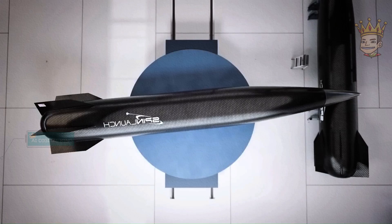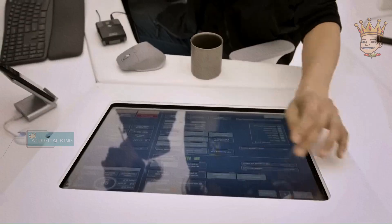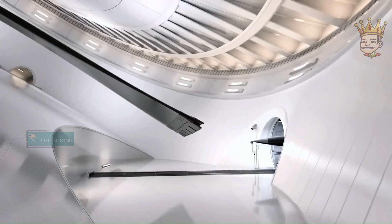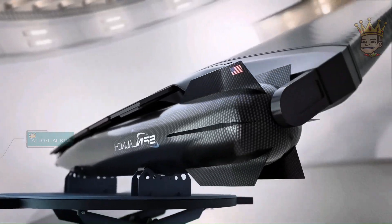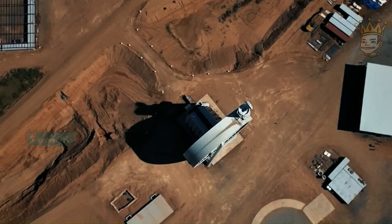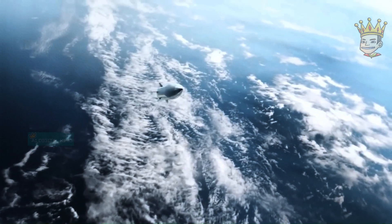And speaking of space technology, SpinLaunch is revolutionizing rocket launches. With an innovative system, it uses kinetic energy to propel rockets into space, reducing dependence on traditional fuels and lowering the cost of access to space. Imagine a giant centrifuge launching rockets at speeds of 7,700 kilometers per hour. The technology is fascinating.